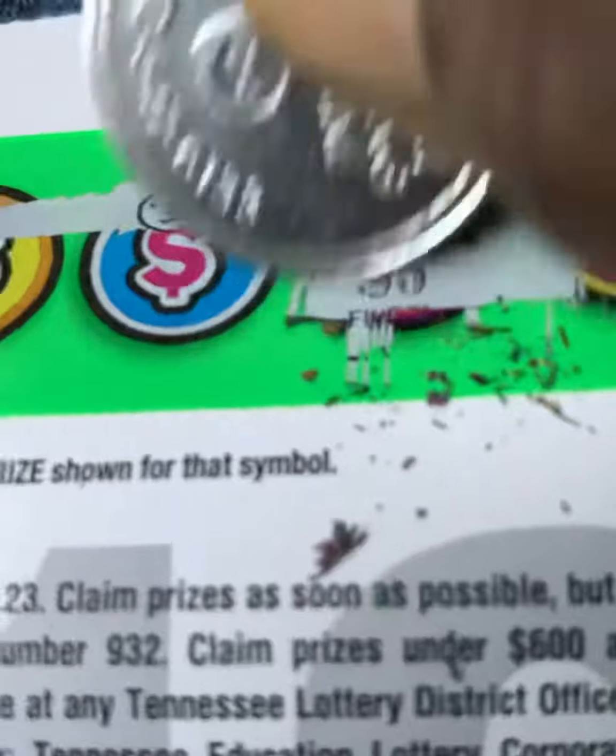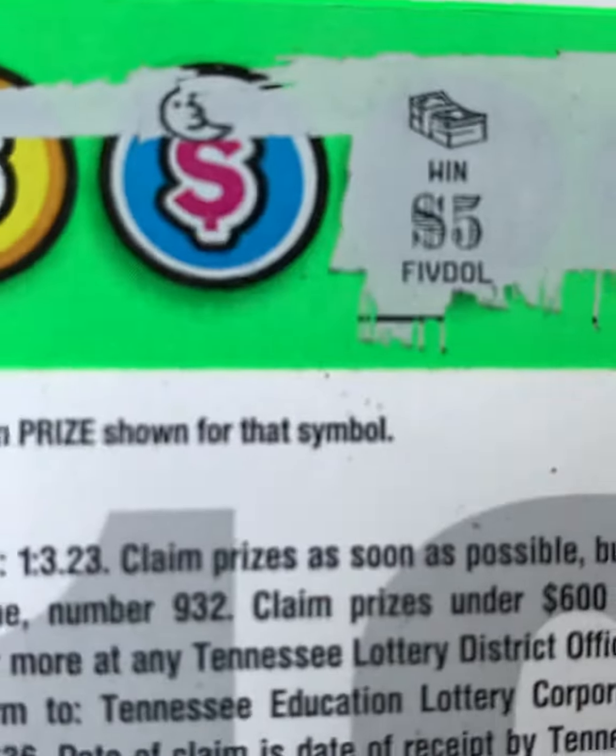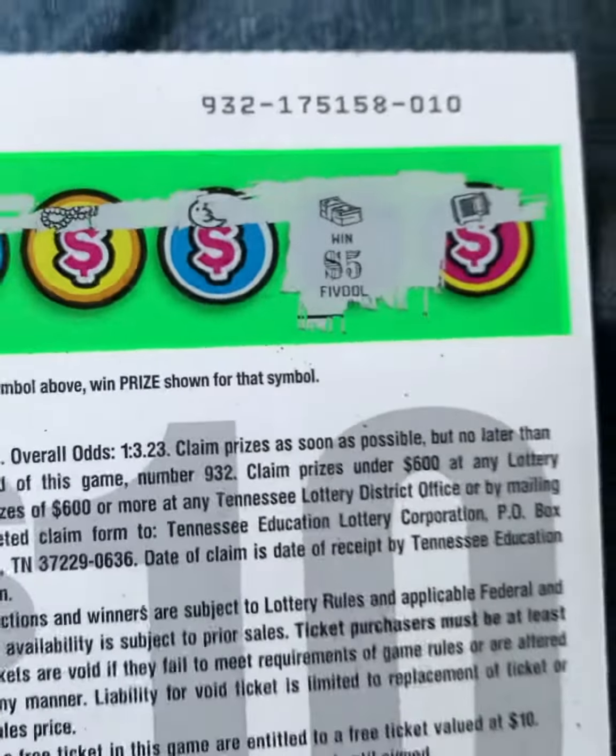Not a ticket — five dollars. Hold up, something ain't right. Five dollars and this is a ten dollar ticket. Okay, let's flip back around to the front side and see what we missed.